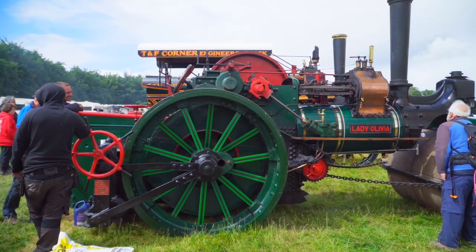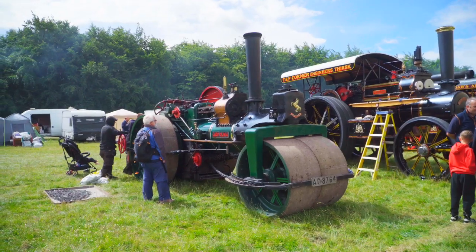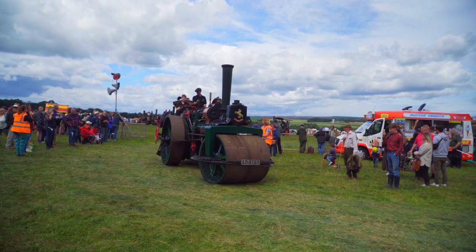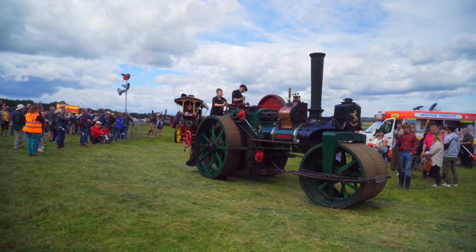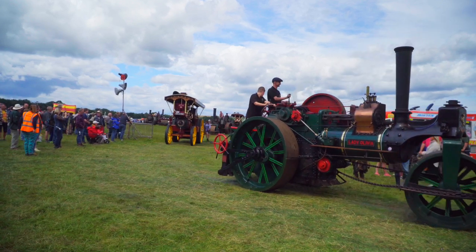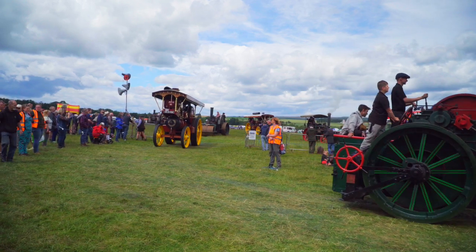Next is the first of several Aveling Porter steam road rollers, number 4403, Lady Olivia. It's a Class R10, single cranked, 10-tonne roller, built in 1899 at the Aveling Porter factory in Rochester, Kent. It sat in a shed for over 50 years before being returned to working condition in 2021. It has attended a few shows since it was restored, but this is its first time at Duncan Park.